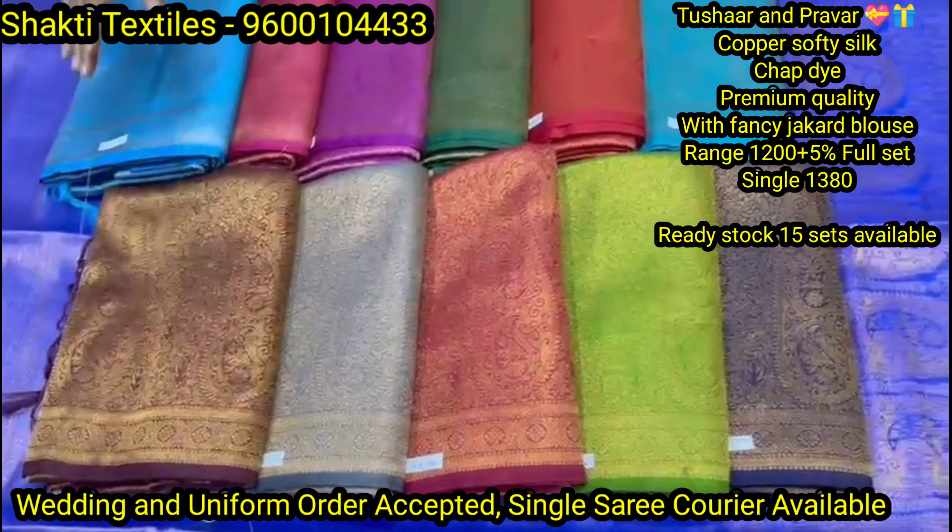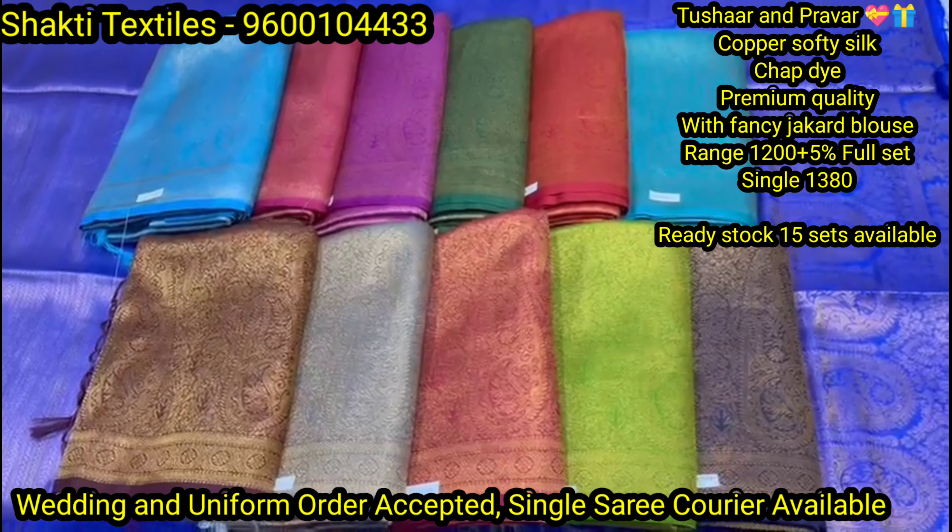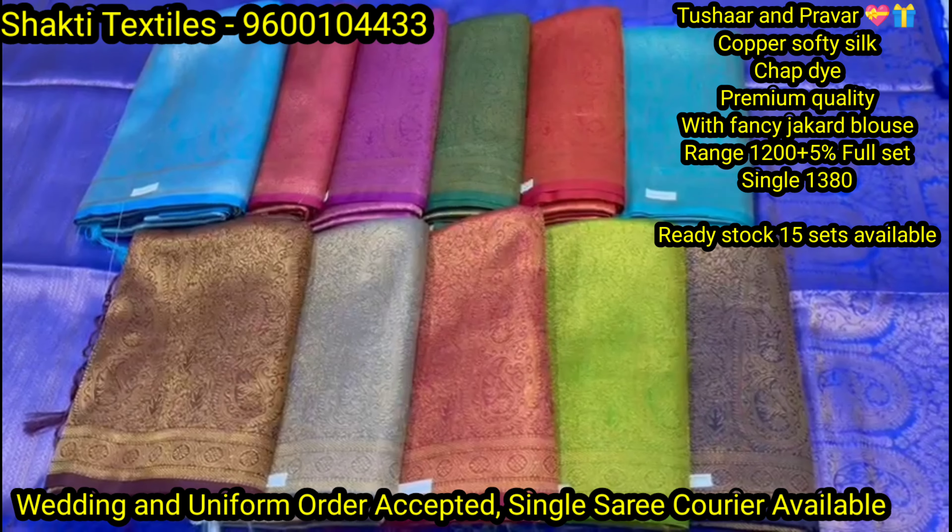Hello, hi friends, welcome back to my channel. From Zeevathi video, Shakti Textiles our collections. You can visit our e-shop. Even without visiting the shop directly, you can purchase through our transport courier facility.